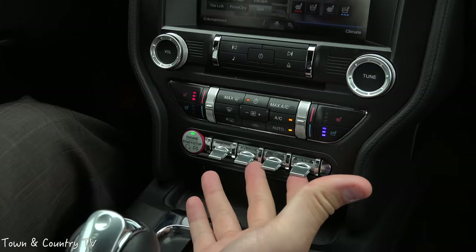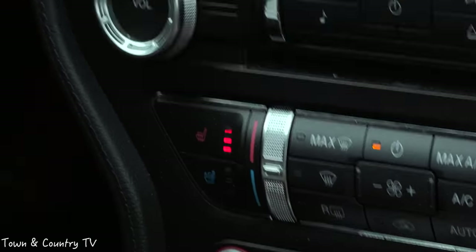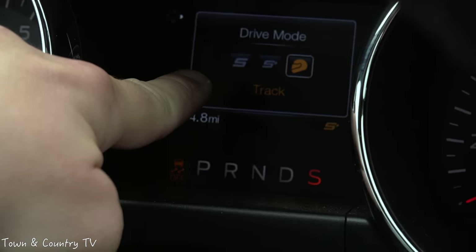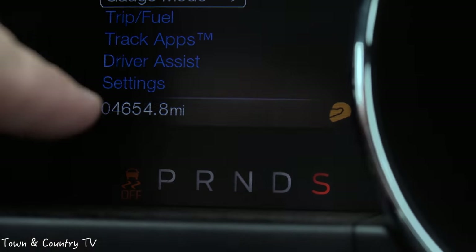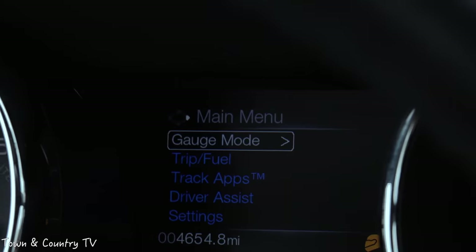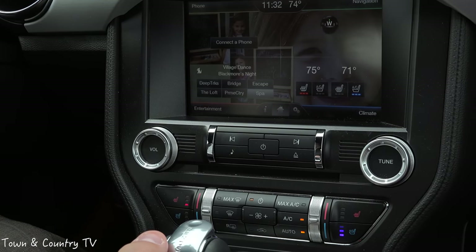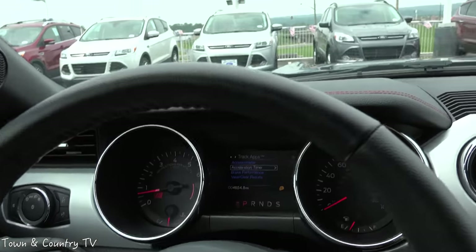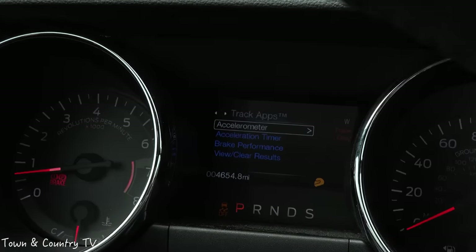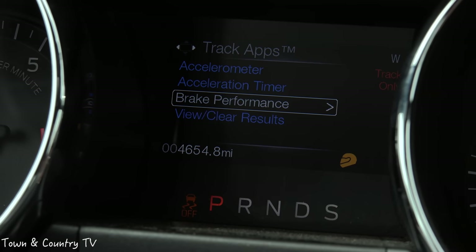You have these little toggle switches that let you adjust your mode from Sport to Sport Plus. And here's what's really cool — the Track feature, which even has a little helmet logo. This is the EcoBoost, so you're not going to have the line lock or launch control in this vehicle, but you do have track apps, which include brake performance, accelerometer, acceleration timer, and all of that — which is really, really nice.